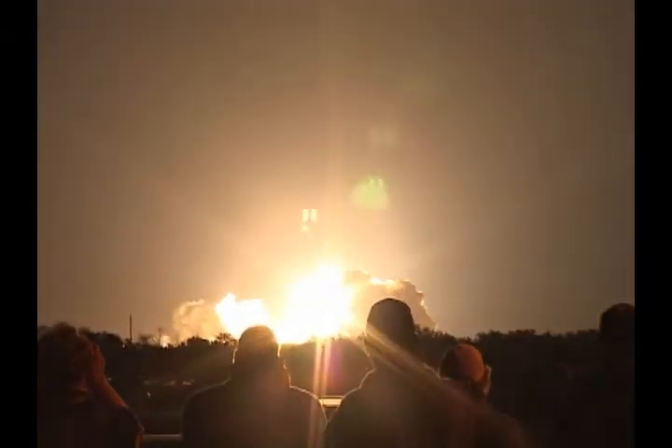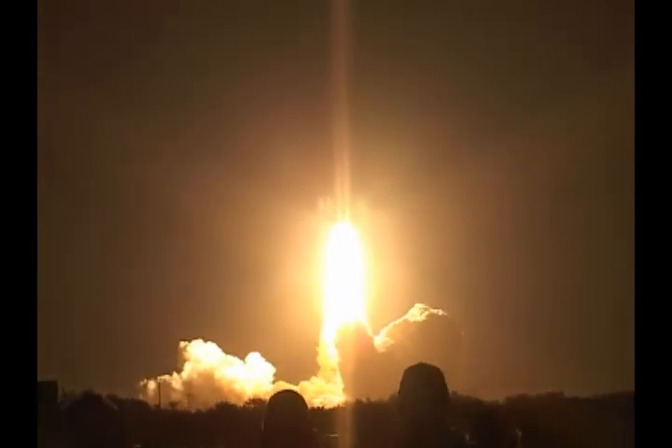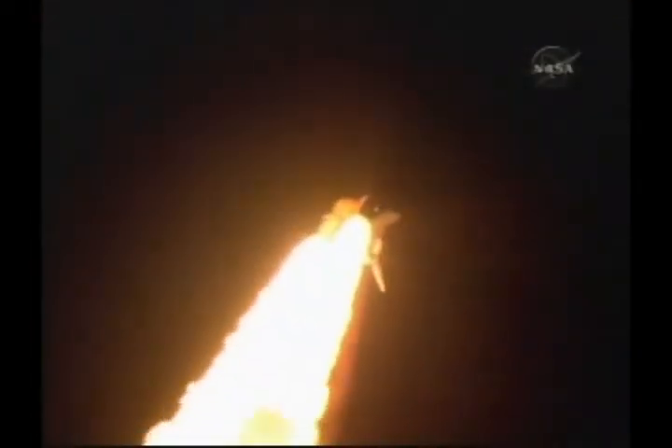We have booster ignition and liftoff of the space shuttle Discovery. That's awesome. Continue building the International Space Station. The speed of a thousand miles per hour, about 1 mile. 2.5 miles when we're straight and rolling.